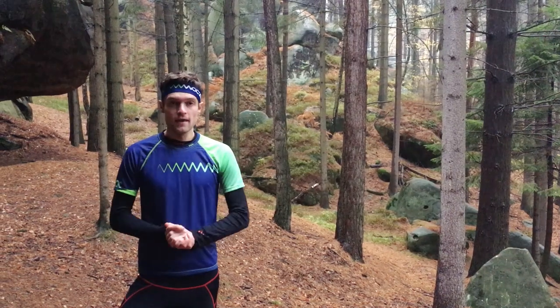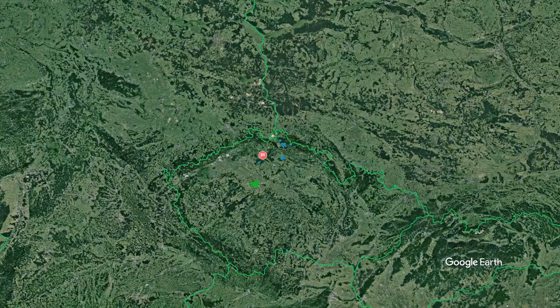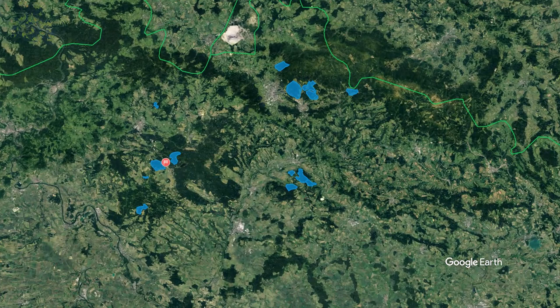Hi! In this episode of Walk Inside, we will focus on training areas. We offer plenty of training areas, partly in the mountainous terrain of Izerské Hory and partly in the sandstone area of Kokořínsko and Bohemian Paradise.